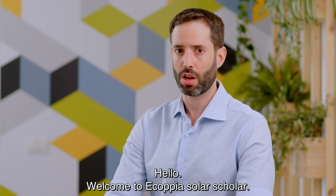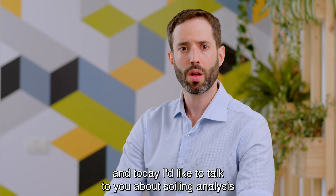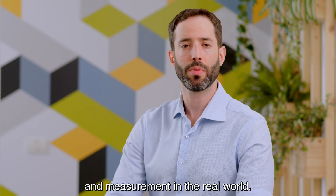Hello, welcome to Ecopia Solar Scholar. My name is Vibramanti-Miller and today I'd like to talk to you about soiling analysis and measurement in the real world.